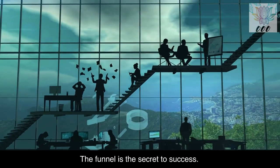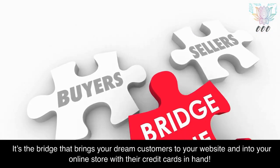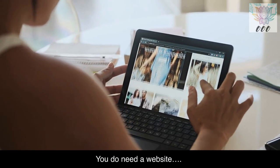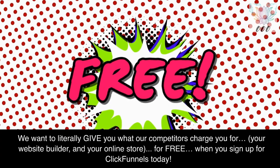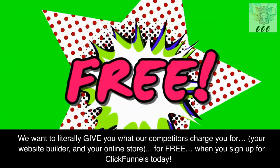The funnel is the secret to success. It's the bridge that brings your dream customers to your website and into your online store with their credit cards in hand. You do need a website, and you do need a store. But without a funnel, both of these things are pretty much pointless. We want to literally give you what our competitors charge you for — your website builder and your online store — for free.